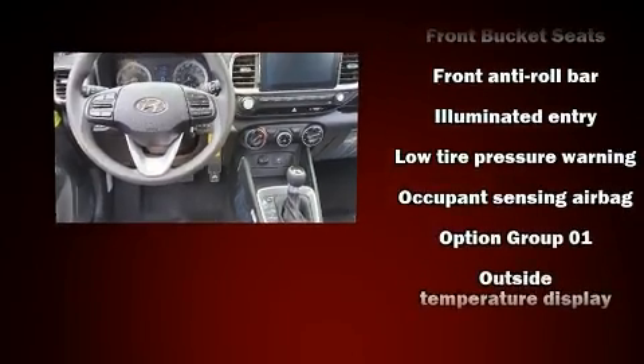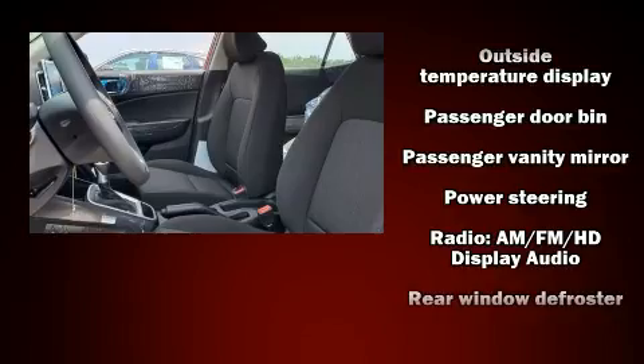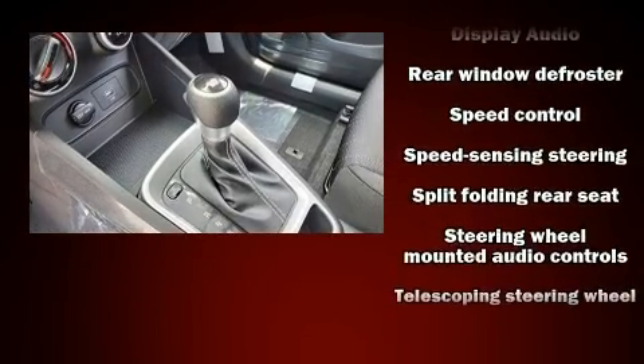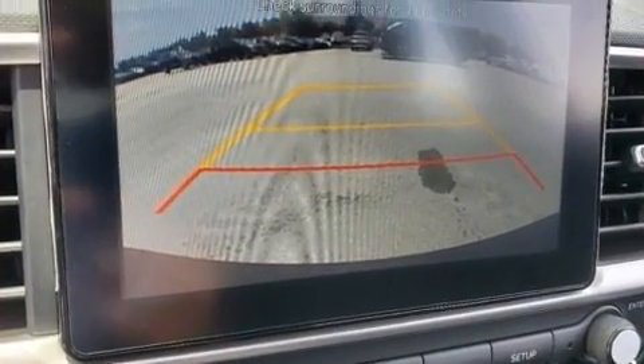Hyundai ensures the safety and security of its passengers with equipment such as dual front impact airbags, front side impact airbags, traction control, brake assist, a panic alarm, and ABS brakes.